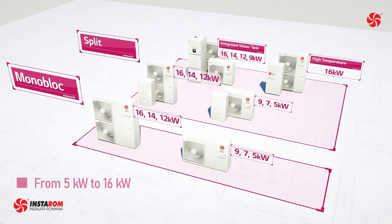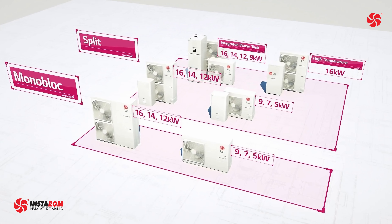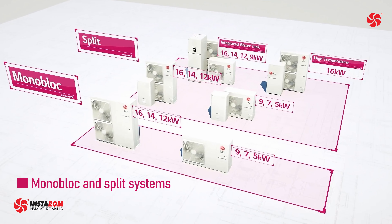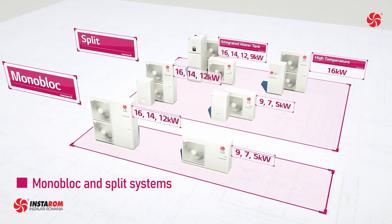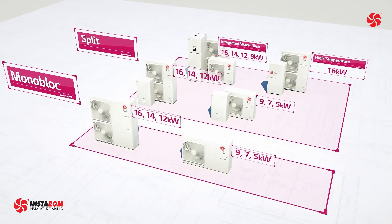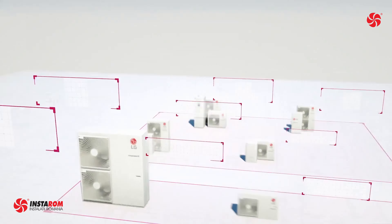LG Therma V heat pumps have a capacity from 5 kilowatts to 16 kilowatts, covering the needs of most individual houses. The lineup includes monoblock and bi-block versions, also called split. The bi-block comes either with a wall mounted indoor unit or with an integrated boiler for domestic hot water preparation.